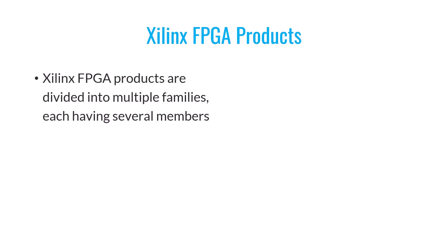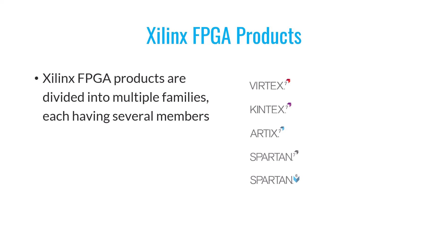Let's dive into the Xilinx product lineup. Xilinx products are organized into various families, each with its own set of members. Starting from the older families, we have Spartan 3, Spartan 6, Virtex 4, Virtex 5, Virtex 6, and more recently, Spartan 7, Virtex 7, Kintex 7, and Artix 7. Among the newer FPGA families, we encounter Virtex UltraScale and Kintex UltraScale. The most recent additions are Virtex UltraScale Plus, Kintex UltraScale Plus, and Artix UltraScale Plus.